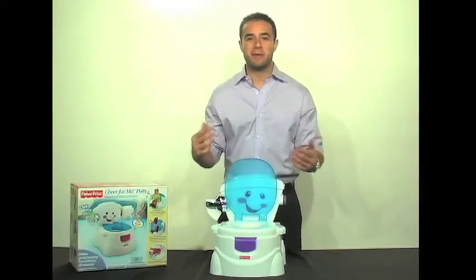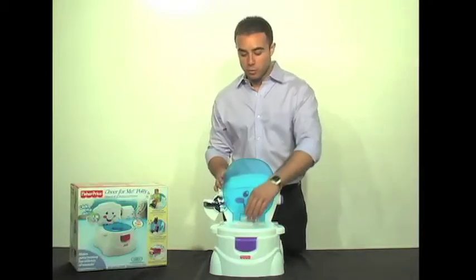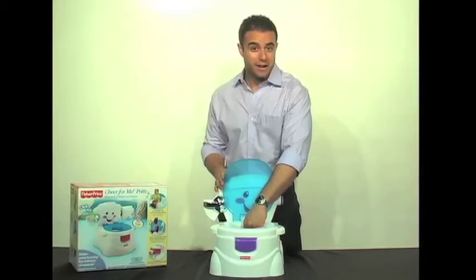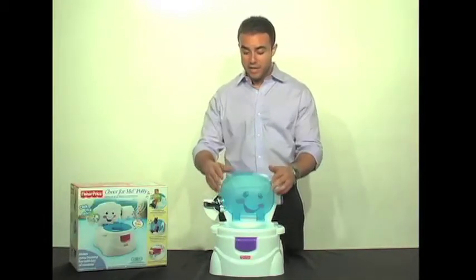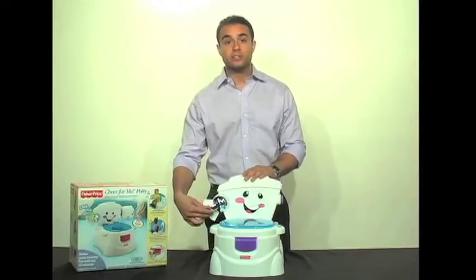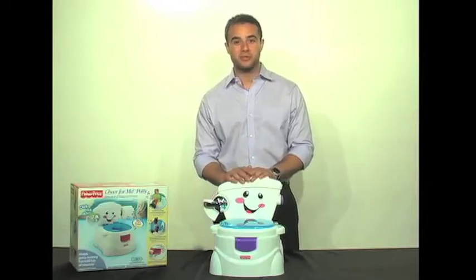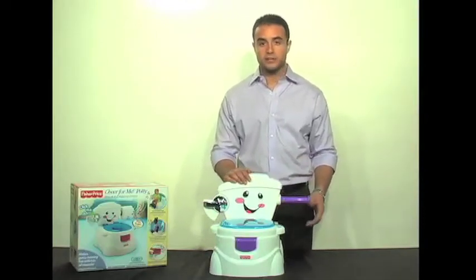The best part of the product, in my opinion, is when your little one does go to the bathroom, they get a nice sense of encouragement when weight is applied to the bottom of the bowl. A little song will play to give your child some more encouragement. And then, of course, there's a clicking toilet seat handle to encourage them to flush the toilet as well, like they will when they use the real toilet at home. Not to mention, there's a toilet paper holder that pops out of the side.